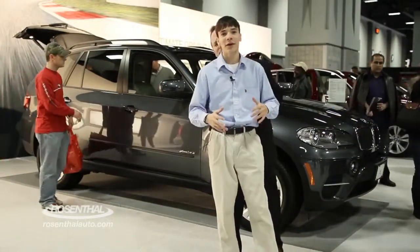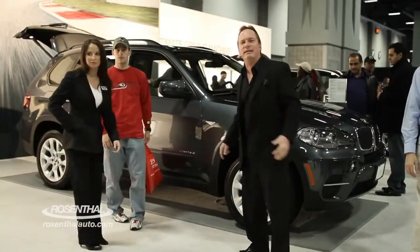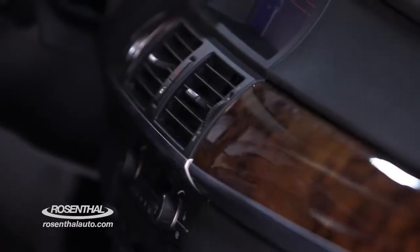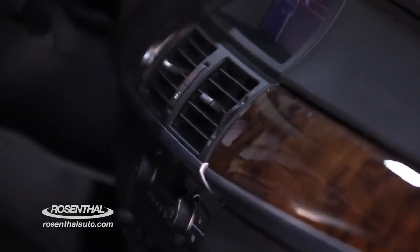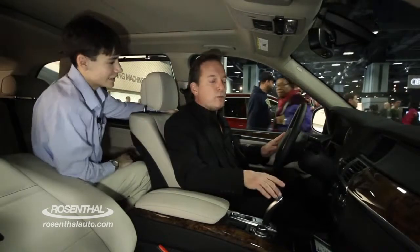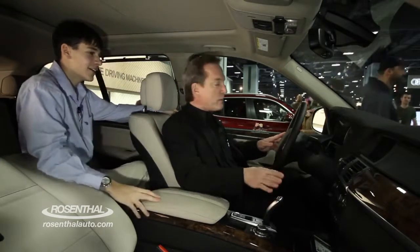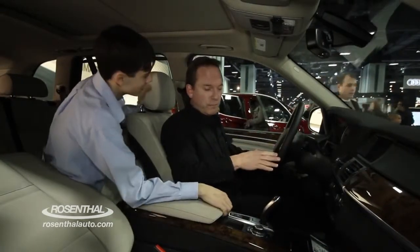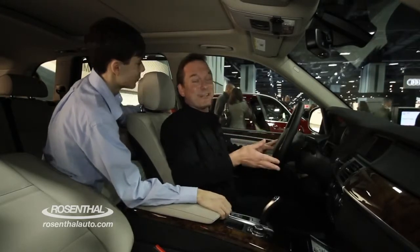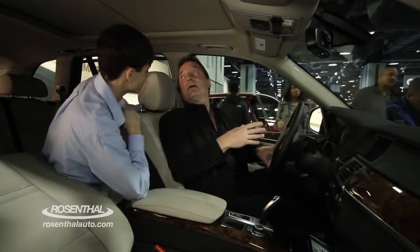That is definitely a lot of horsepower. Let's look at the interior. Well, we're inside the spacious cabin interior here of the X5. What about the six-disc CD? It's a wonderful stereo system — you can throw six CDs in there. Did you mention the premium sound system that has 12 speakers altogether? If I had a key, I could actually demonstrate the sound system. Now, what about the moonroof that stretches all the way into the back passenger seat?